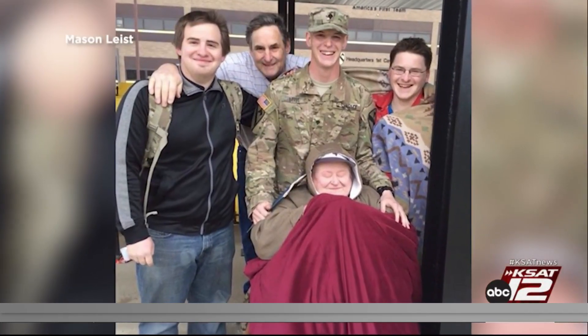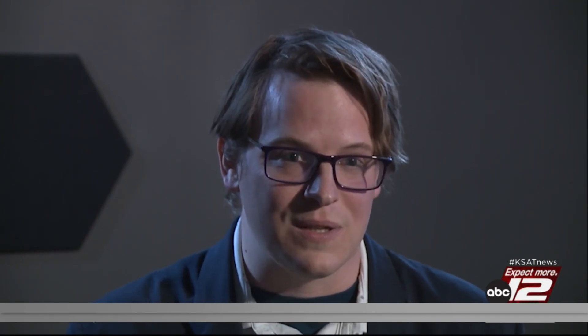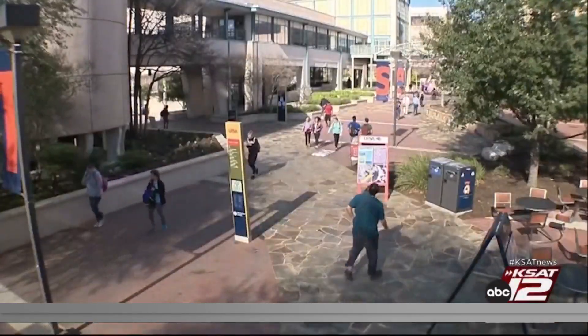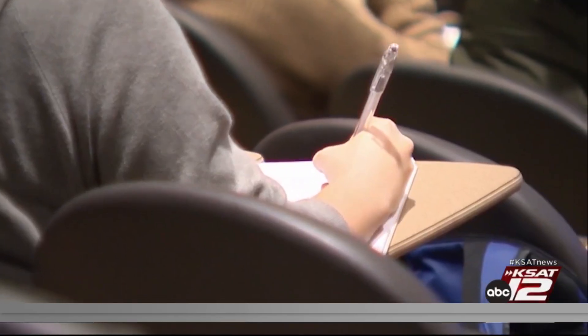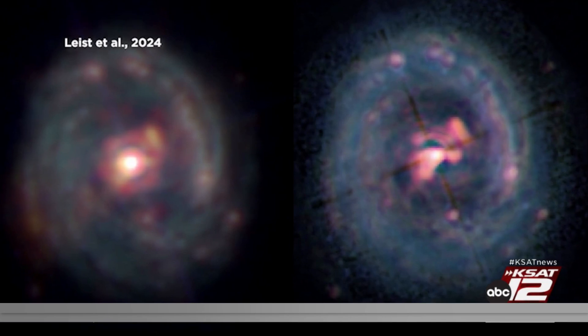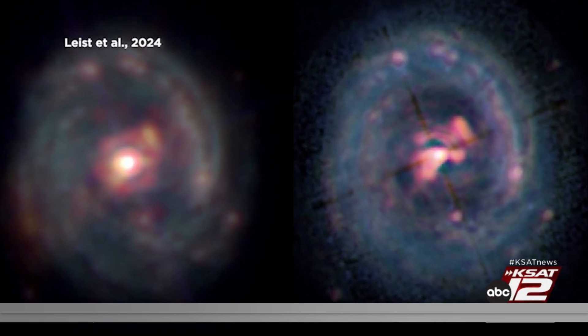After returning to the US, Leist went back to school. I served active duty Army and then I separated from the military in 2015, enrolled in the Alamo Colleges, and then transferred to UTSA. At UTSA he earned a bachelor's degree in physics and a master's degree in physics. Then his journey led him to a unique project studying images from NASA's James Webb Space Telescope.